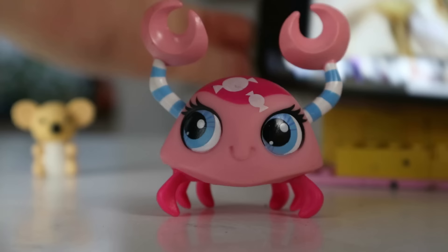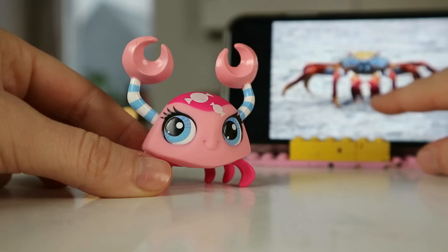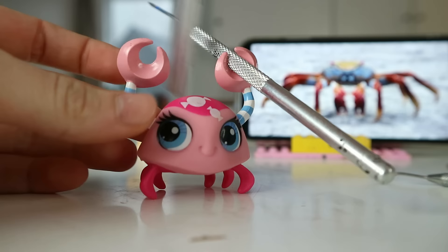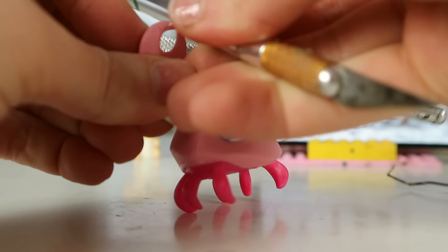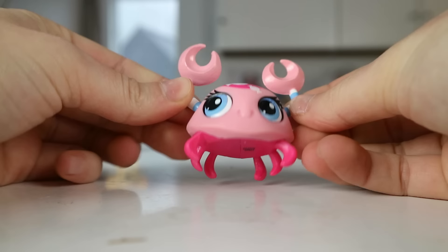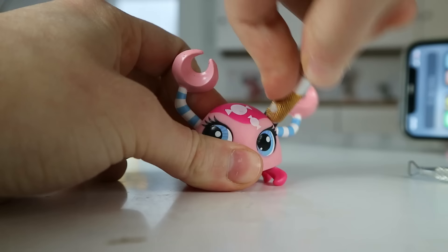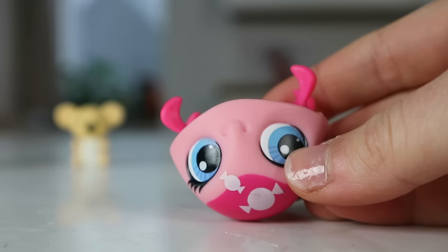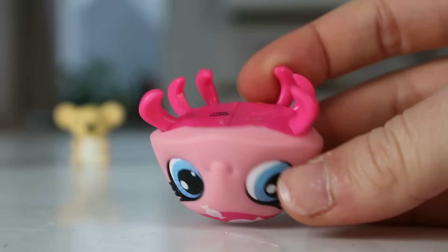I guess we just have to start sculpting. Everything is bothering me about this custom. The face structure reminds me of a puzzle piece — every little plate, like plated armor, kind of slots together like a puzzle. First things first, these legs have to go immediately. Don't overthink it, just start cutting off everything. Well — this looks like an LPS tick. What have I made? It literally is a tick, my most hated animal on this planet.